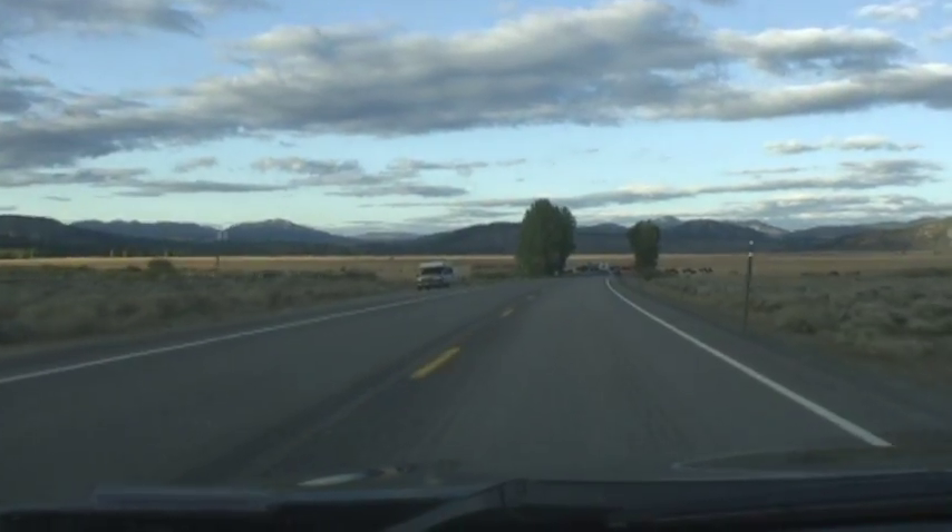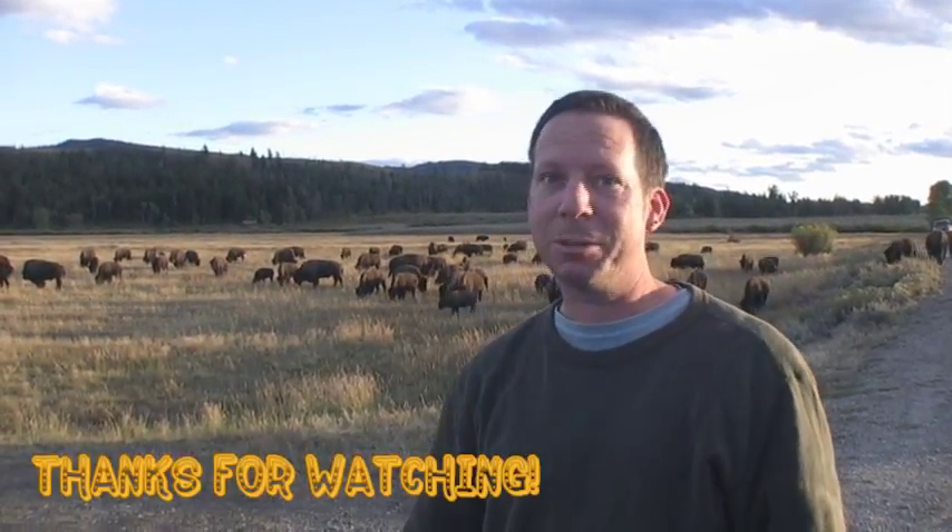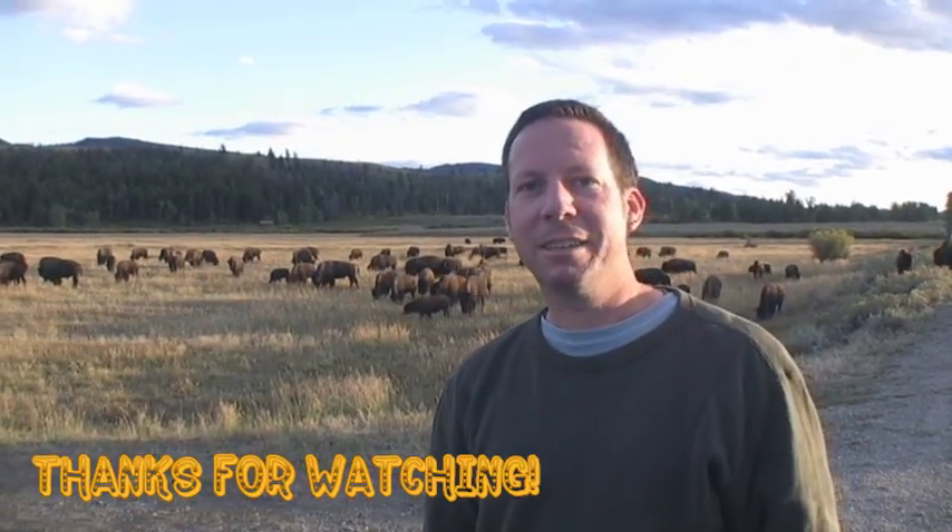On the way back, I just wasn't expecting to be caught in a roadblock — a big roadblock. Hope you enjoyed this episode of Safari Yellowstone. For more information about these animals, read the description below. As always, thanks for watching.